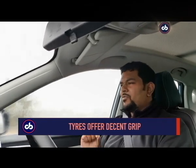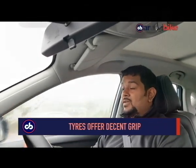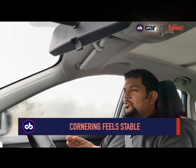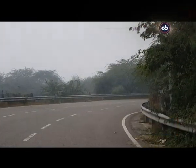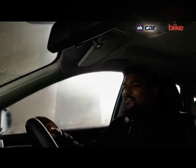We quite like the suspension setup of the ZS EV — it's very well balanced and doesn't mind the occasional pothole or speed bump. What pleasantly surprised us is the car's stability through corners. Thanks to the heavy battery pack placed low on the bottom, the car sticks to its line and cornering is quite fun.